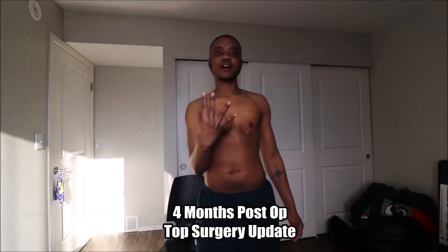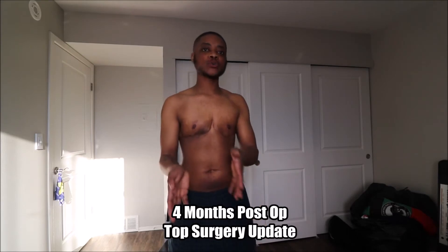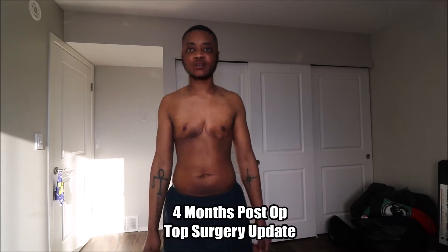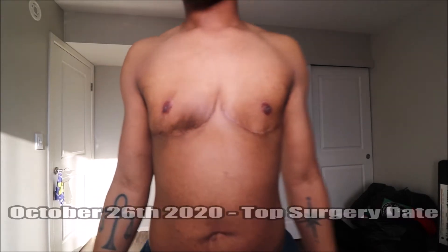Hello everyone, Geoflex here, giving an update on top surgery and how I'm looking. I am officially four months post-op, four months past the surgery, past top surgery.